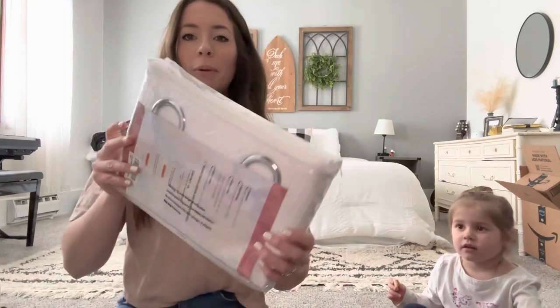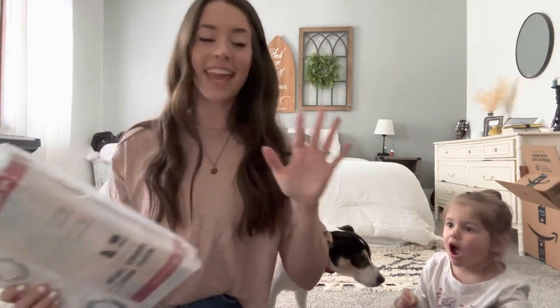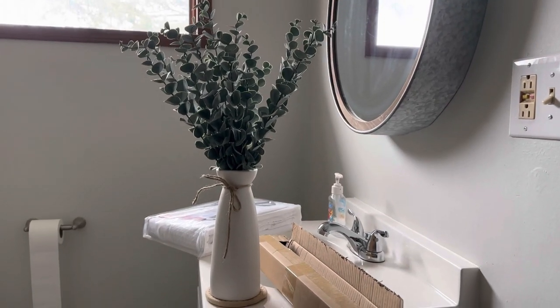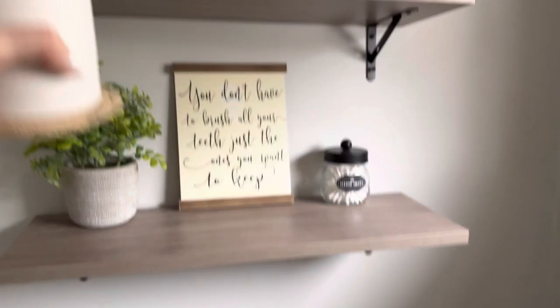Here is the shower curtain I was talking about — I'm super excited! Obviously you won't really see it until I hang it up. I also got some random stuff and I actually have more for the bathroom coming tomorrow, so this is probably going to be a two-day video. Today was day one — I took all the old stuff out, got the bathroom cleaned out. Part two will be the finishing touches tomorrow. I already got the eucalyptus all taken care of and it is so pretty. I think I want it on the shelf here.